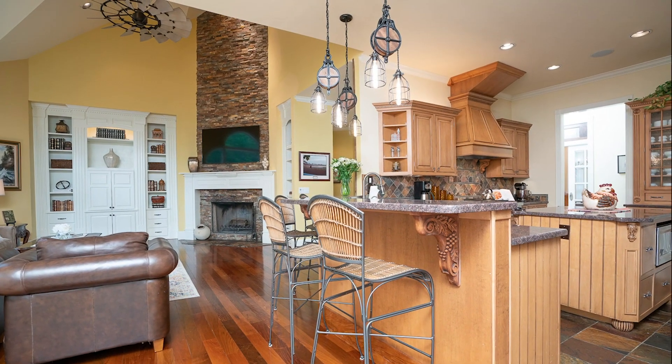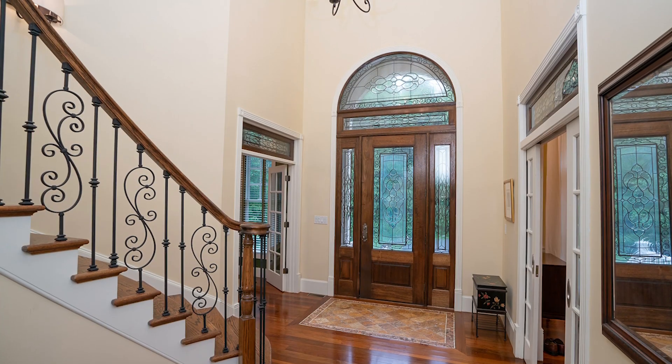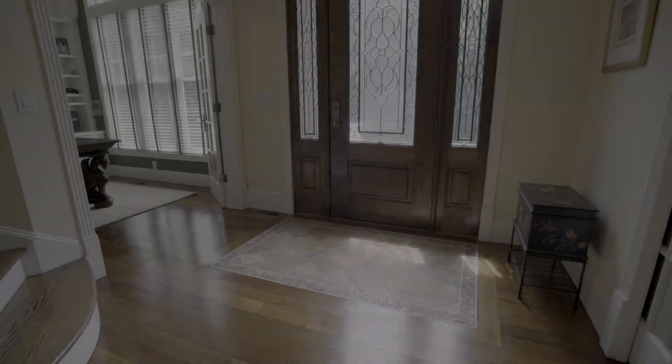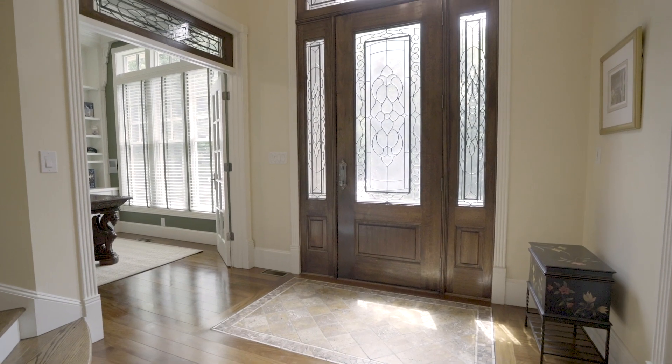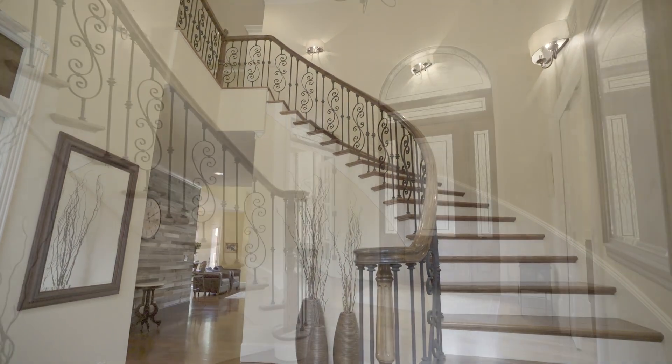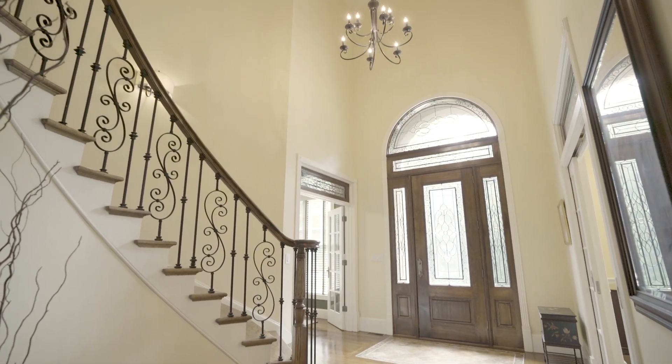The main level of this home exudes elegance and sophistication — no detail was overlooked. The grand foyer will capture you after just a few steps within the home. A stately mahogany entrance and sweeping staircase greets you, along with 10-foot ceilings and Brazilian walnut flooring.